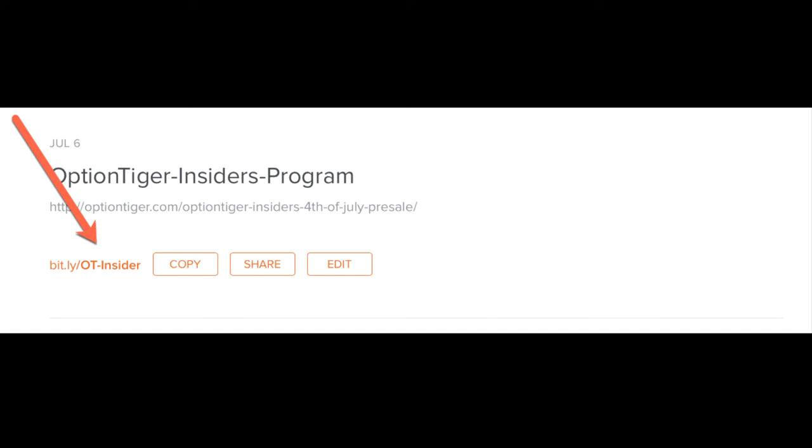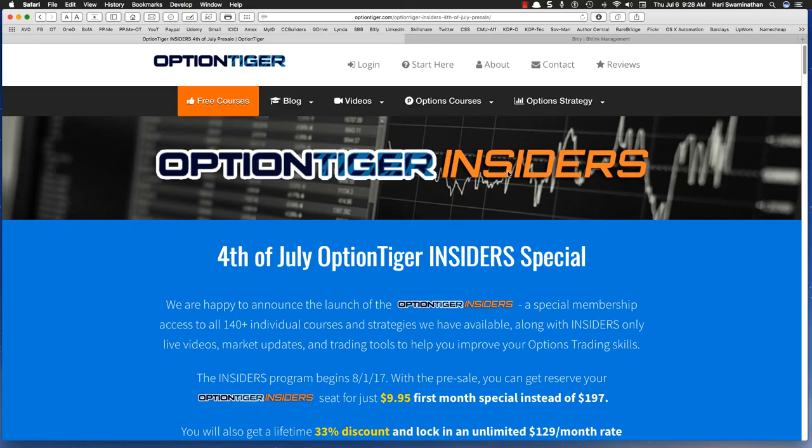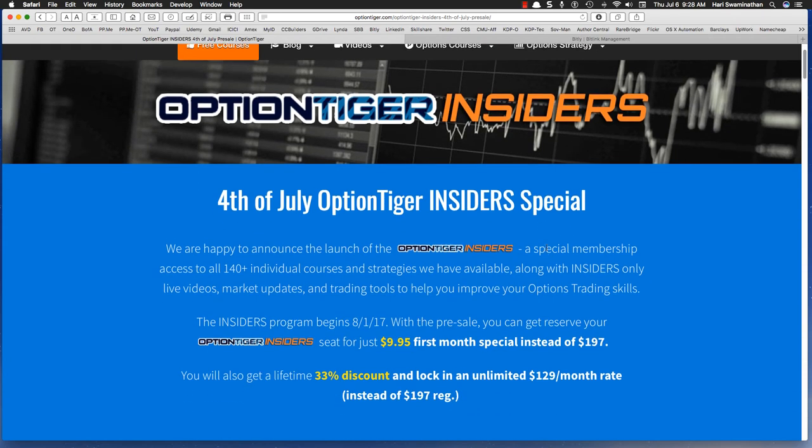I also want to introduce the Option Tiger Insiders program. This is part of the July 4th campaign, which is going to run all month. I'll take you to that page right now. All you need to do is go to the Bitly link: bitly slash OT hyphen insider. Or you can go to the full link: optiontiger.com slash Option Tiger hyphen insiders 4th of July presale. We are having an insider special.